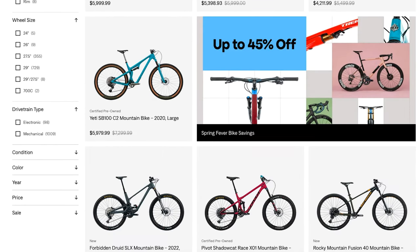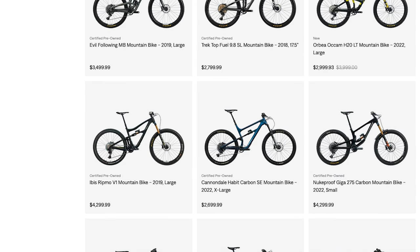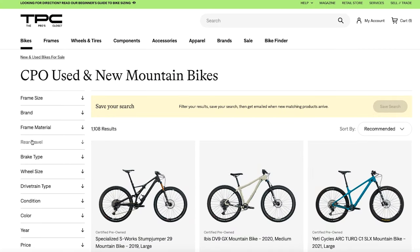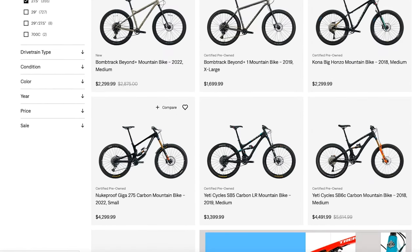Vital was given the chance to pick any bike from their certified pre-owned lineup, which is huge, have it shipped to our door so we could shred, just like you would do if you bought a bike from them. In the haste of such excitement, I forgot to screen record the actual bike we chose, but this process is the same even though it's not the bike we had shipped to our door.